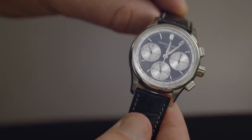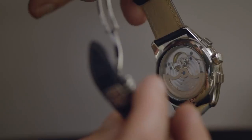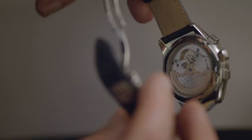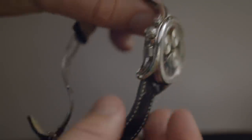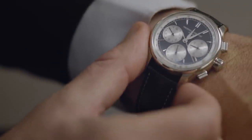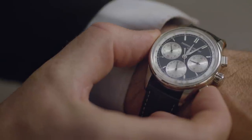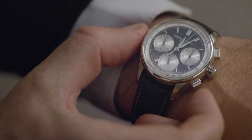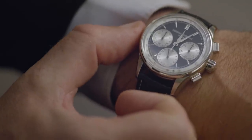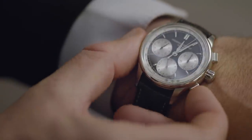A 42mm case with two different colour designs combined. By showing the transparent case back you can really see our own manufacture caliber 760. It is typically a flyback chrono so it operates directly — when you push the 4 o'clock pusher it goes back to zero but starts to count immediately. It makes the movement very direct, and you can reset.